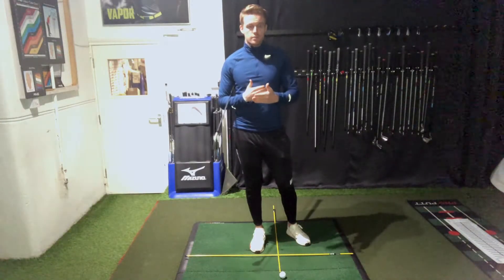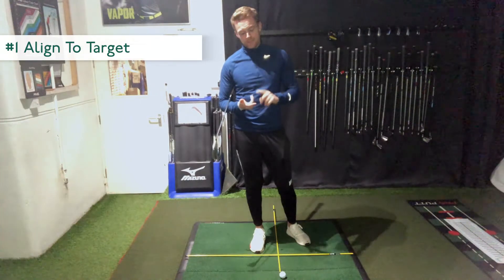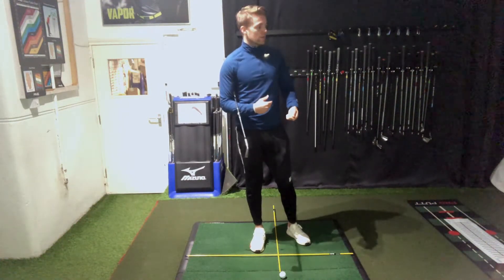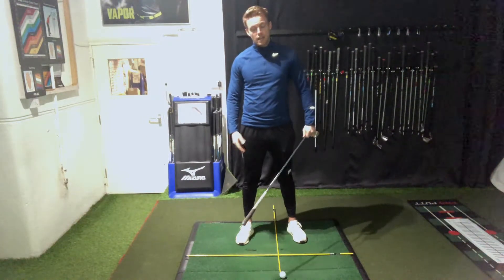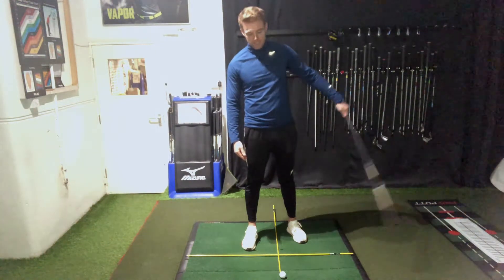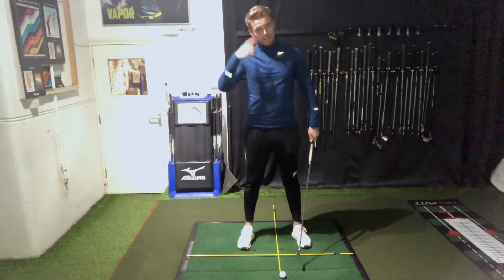So first things first — when we go to the range, what I want you to try and adopt instantly is get an idea on target. This can be regardless of level — whether you're a beginner, intermediate or advanced — sometimes we just get a bit sloppy when we're on the range in a fixed position hitting ball after ball. It's very easy to get out of line. So what we can do: create a little setup like I've done here. I've got two alignment sticks — if you haven't got some, you can use clubs or pick some up online at your local club shop. The first one runs parallel to my intended target line for my feet, and this one here in the middle of my stance gives me an idea on ball position — it's just a visual.